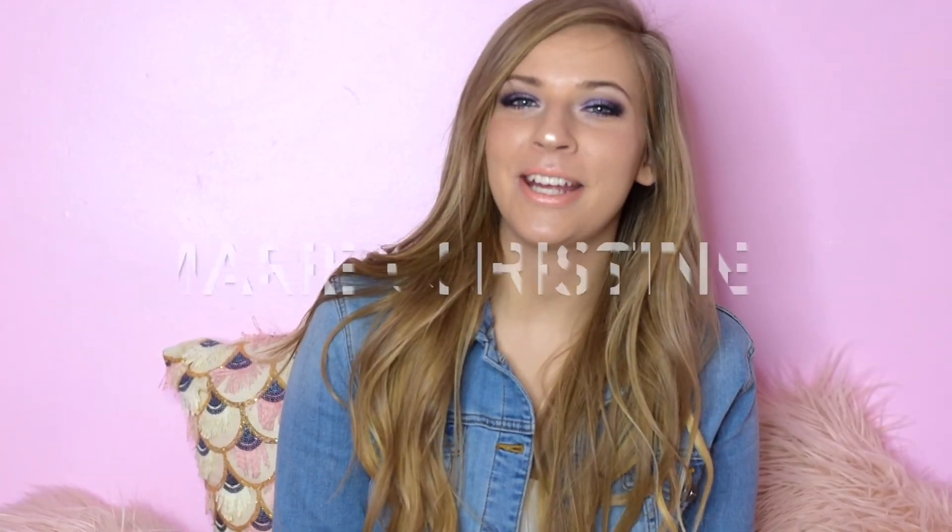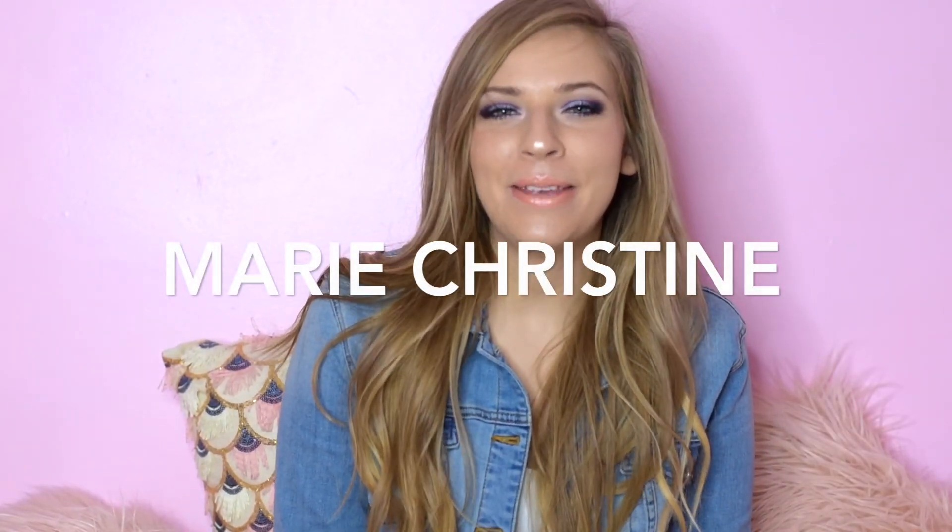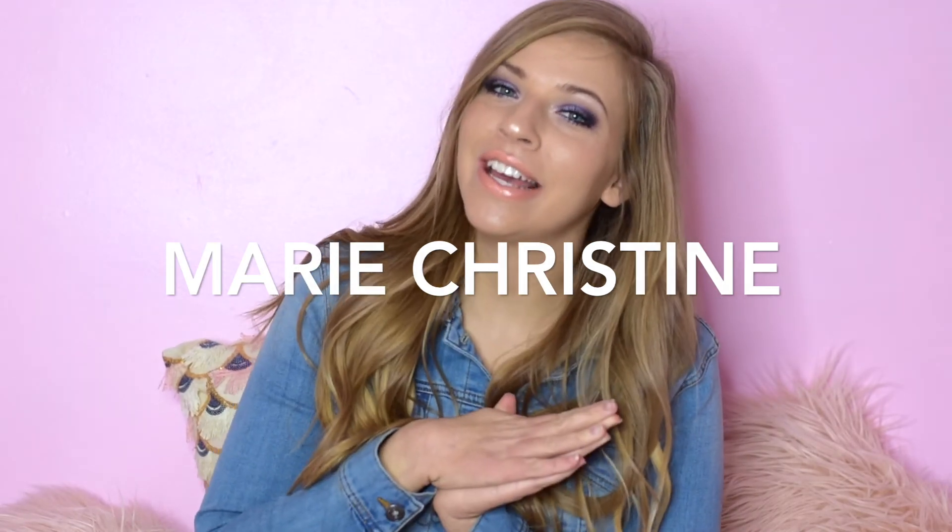Hey everyone, what's up? Welcome back to my channel. It is Marie, and I am here with a spring haul for you guys. I went on spring break a couple weeks ago, and I bought some stuff while I was on vacation. I bought some stuff before vacation, and I'm here to show you guys what I bought.